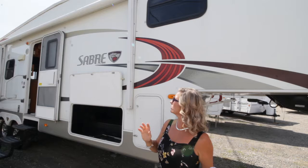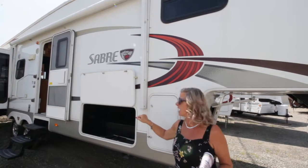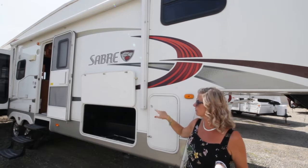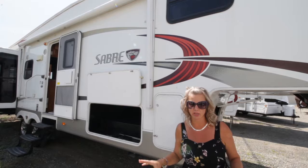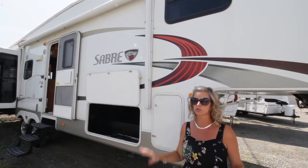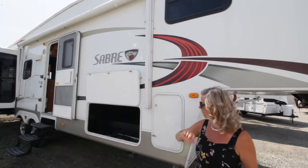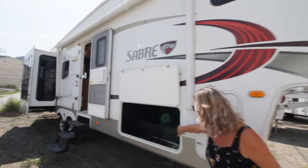Today I'm going to show you this great 2010 Sabre fifth wheel. It is a 32-footer — this would be a beautiful trailer to have on the lake. The windows are absolutely to die for; it is so nice and bright and open. But first, before we go inside, I'm going to show you the storage compartments. Huge for storage.